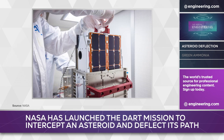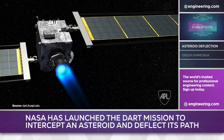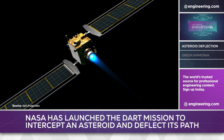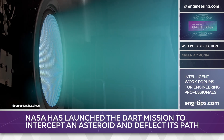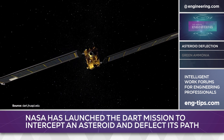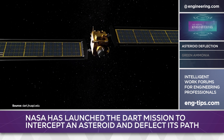Another forward-looking technology will also be tested on the mission: ion thrusters. Powered by a pair of 20-foot-long roll-out solar arrays, the Aerojet Rocketdyne-built Evolutionary Xenon Thruster Commercial prototype is expected to be a new class of propulsion systems for deep space exploration, offering low levels of thrust but for sustained periods of time, delivering ultimately much higher spacecraft velocities than conventional chemical rockets in long-duration missions.